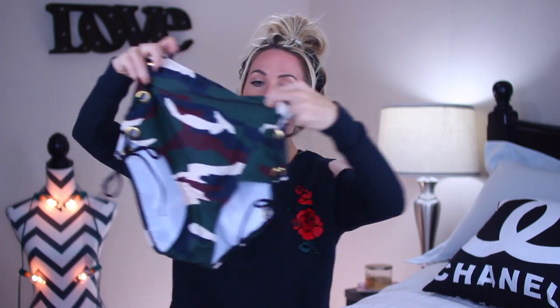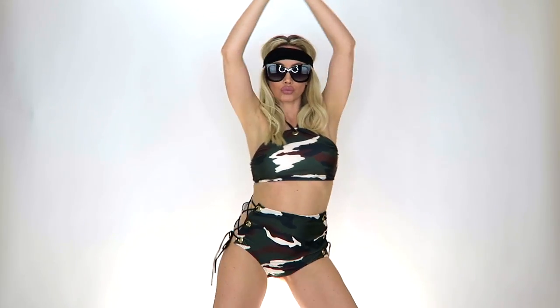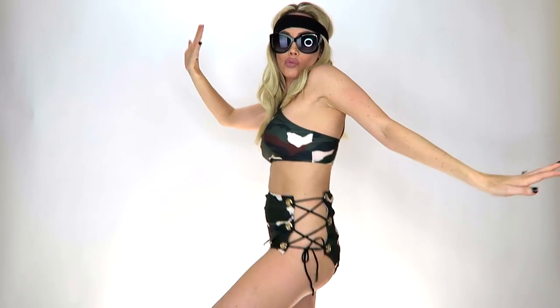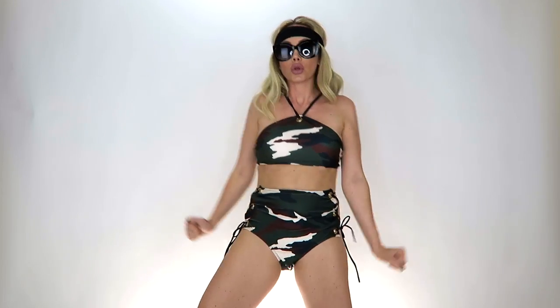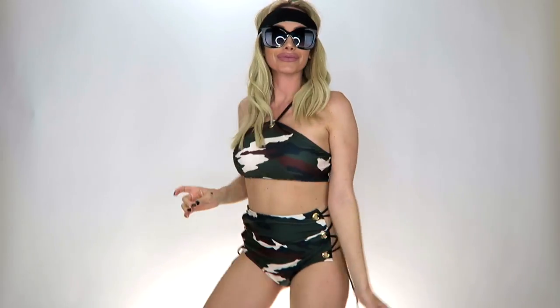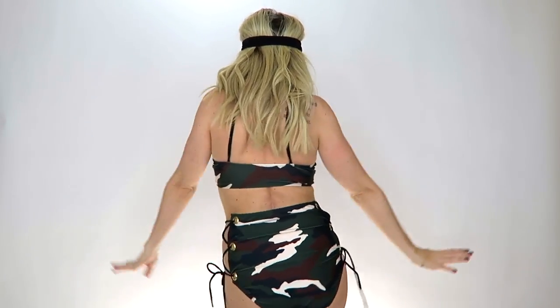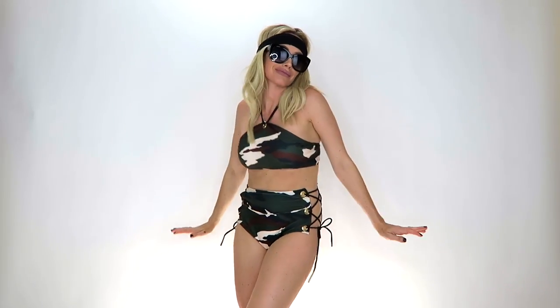Next up I got this army two-piece. The top and the high-waisted bottoms — I really love these high-waisted swimsuits, especially this one. The sides are so sexy and it's somehow both high-waisted and sexy at the same time, and again it hides your tummy. I got this in a size medium and it fit really well and was very comfortable. I love army print — I think it's just so cute and fun.